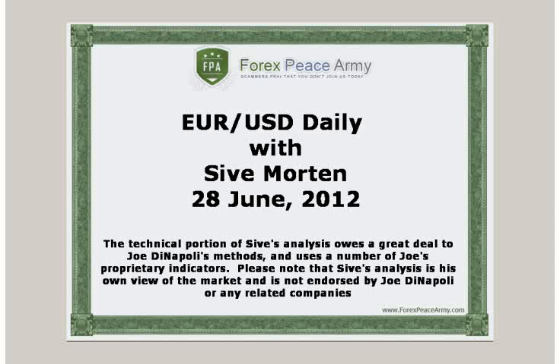Hi, this is Sive Morten with a daily update on EuroFX. I post my exclusive market overviews with the key political and economical events, charts and important levels on the forexpsami.com forum weekly. This short video is a response to the rapidly changing situation on the currency markets and should help you stay on top of the game and be profitable. I suggest you visit the forexpsami.com forum and read my analysis for the week before watching this daily video.